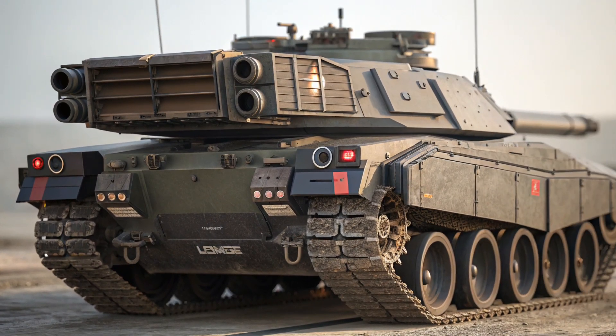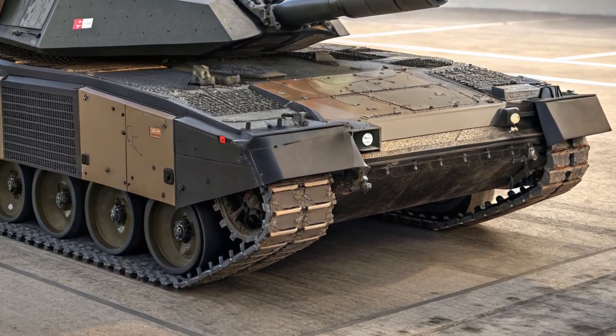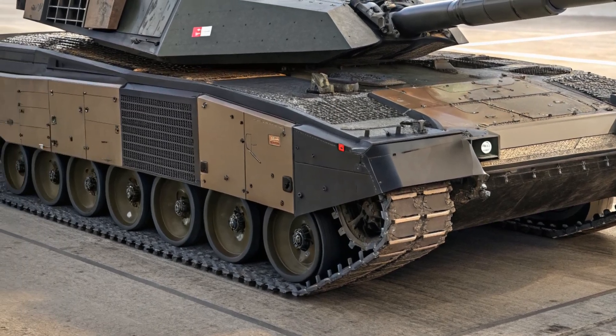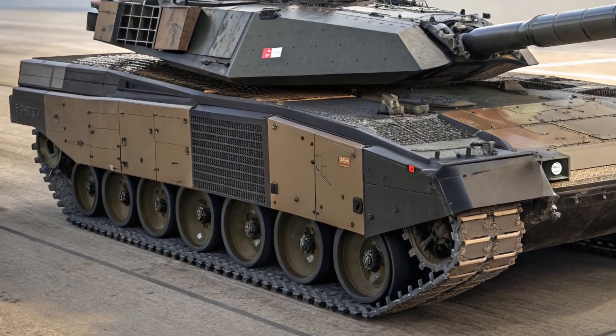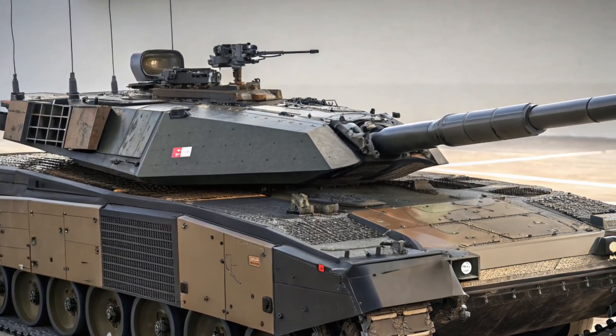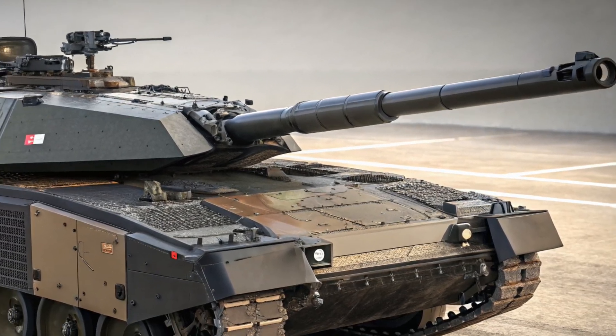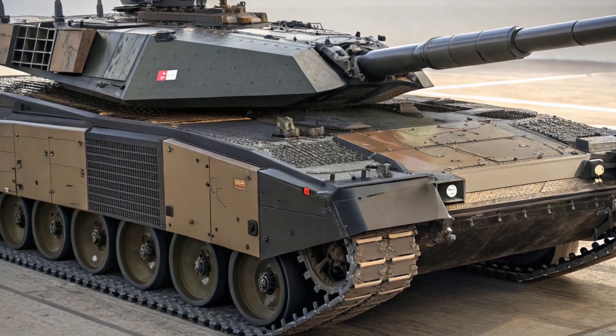As for cost, each Leclerc XLR comes in at approximately $15 million depending on its configuration. While that might seem high, it's actually competitive when compared to other advanced tanks entering service in 2025. Given the capabilities and upgrades included, many defense analysts consider it a smart investment for France and its allies.